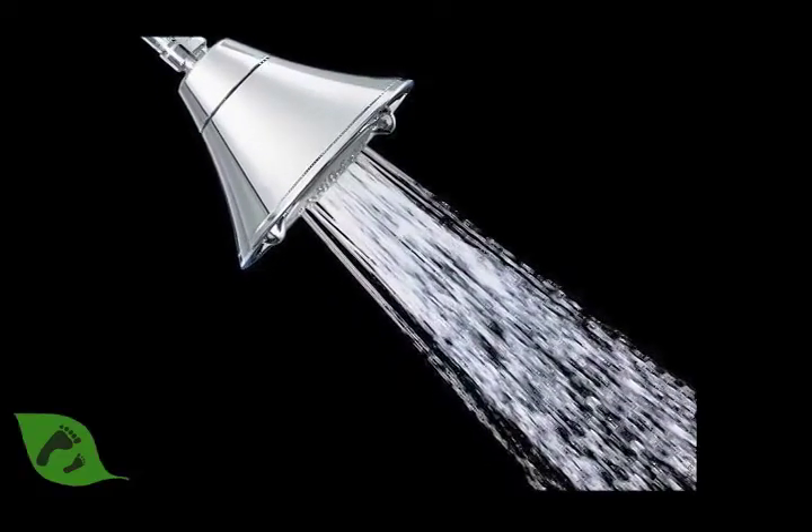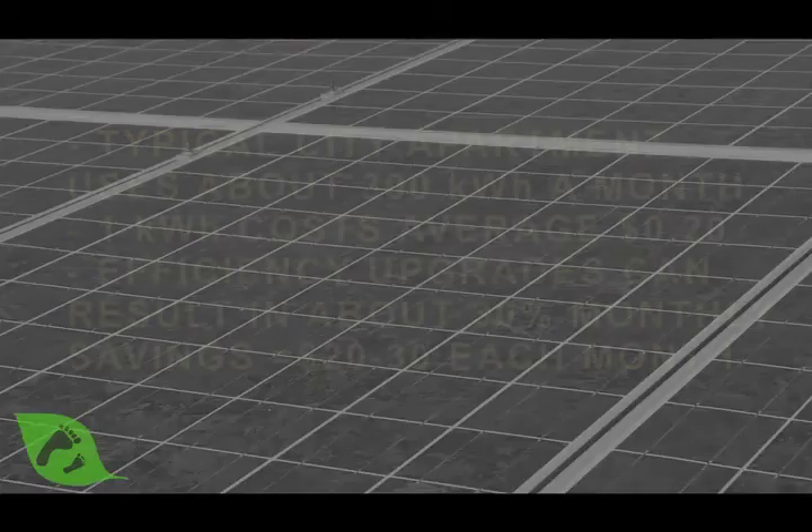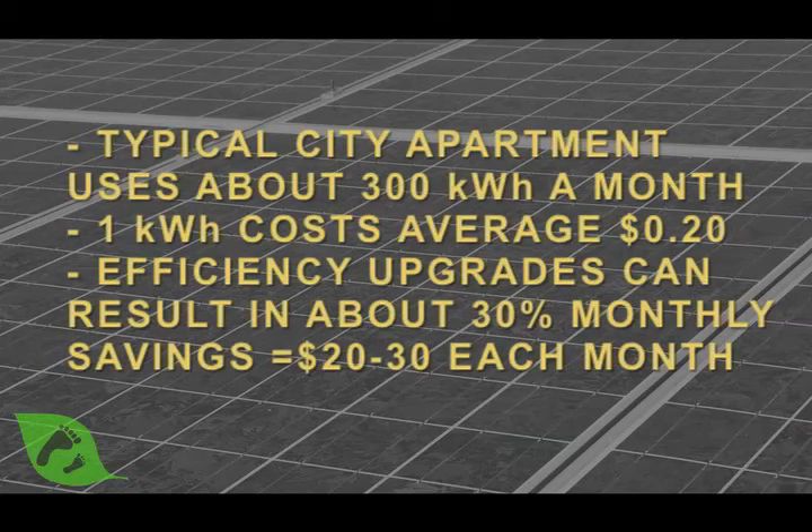One of the great things about energy efficiency is not only is it better for you and better for the planet, but you can also save money. A typical apartment in New York City uses about 300 kilowatt hours a month, and a kilowatt hour in New York costs about 20 cents. If you do all of these efficiency improvements, you can easily save 30%, which equates to about $20 or $30 a month. That's real savings — and remember, it's important to save energy not just to save money, but because it's good for the planet and for future generations.